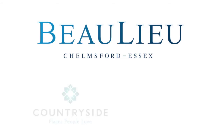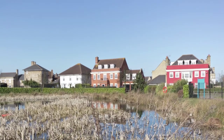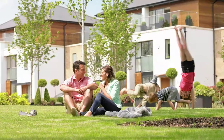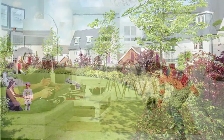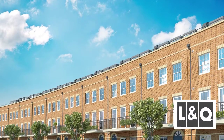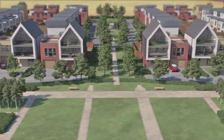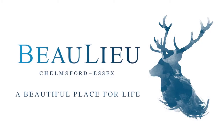Bewley is a joint development between Countryside and L&Q. Countryside, based in Essex, has a long history of delivering high-quality new homes in the county. Past developments include Bewley Park in Chelmsford, Great Notley Garden Village, and Fortuna Park in Colchester, to name but a few. Countryside are placemakers and aim to create environments where people feel at home, providing a sense of belonging, spirit of neighbourhood and quality of life for those who live in and around their developments. L&Q are one of the largest property developers in the capital and have established an enviable track record for creating high-quality new homes in London and the South East. When combined, Countryside and L&Q bring a wealth of experience and expertise, which will ensure Bewley is a true success and becomes a beautiful place for life.